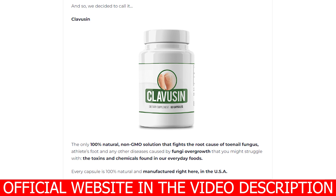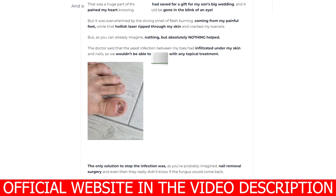I understand you are in a rush, so I'll go straight to the point. But what is Clavuzin after all? It is the only 100% natural, non-GMO solution that fights the root cause of toenail fungus, athlete's foot, and any other diseases caused by fungi overgrowth — including the toxins and chemicals found in our everyday foods. Every capsule is 100% natural and manufactured right here in the USA. Clavuzin does not contain any dangerous stimulants or toxins and will not get you addicted.